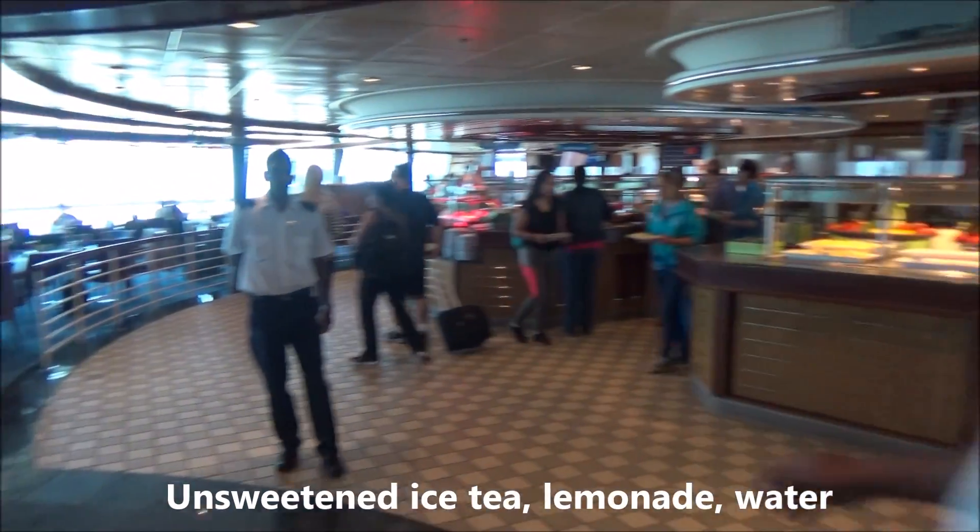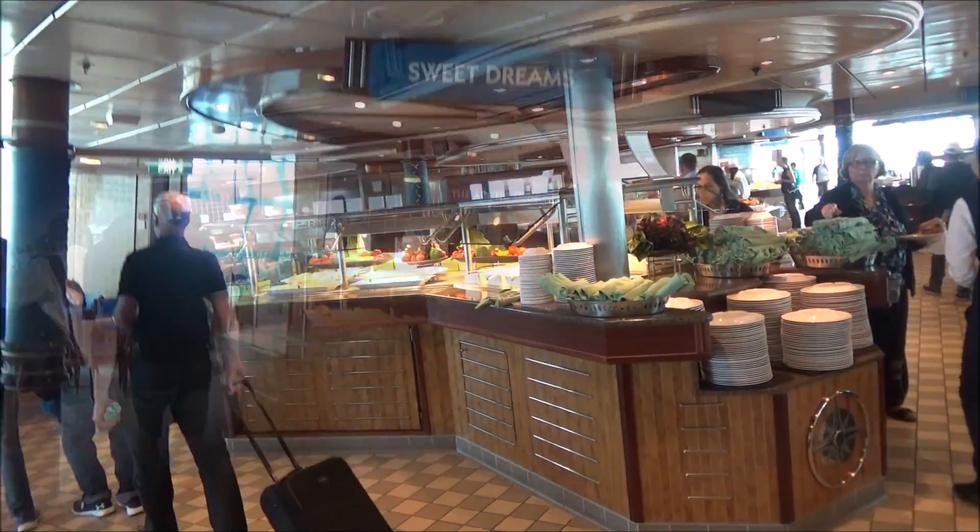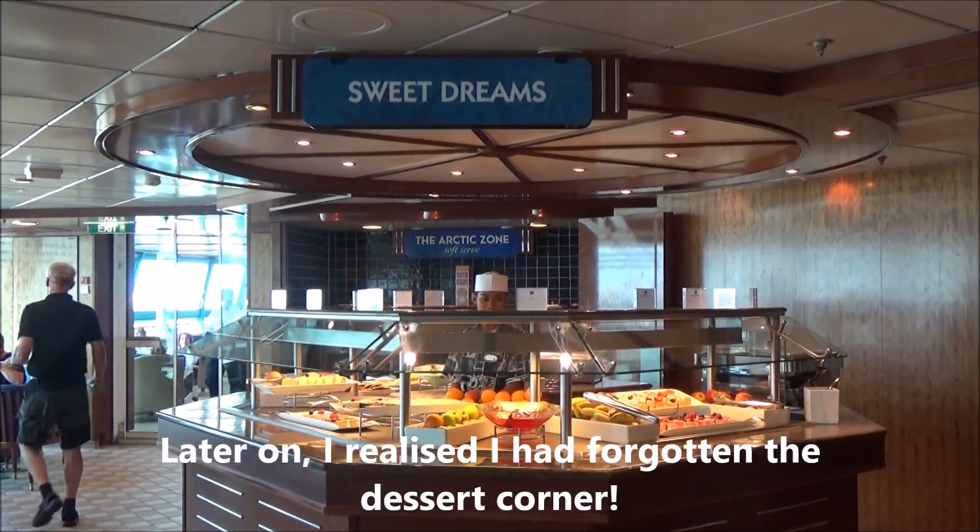This is live from the Serenade of the Seas — Windjammer lunch on embarkation day.